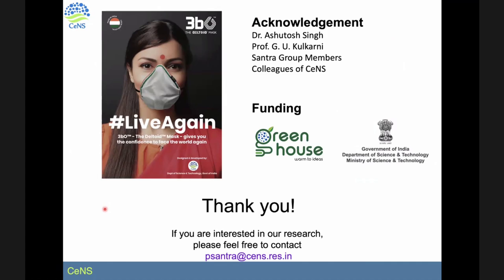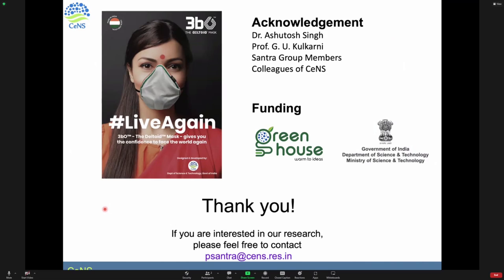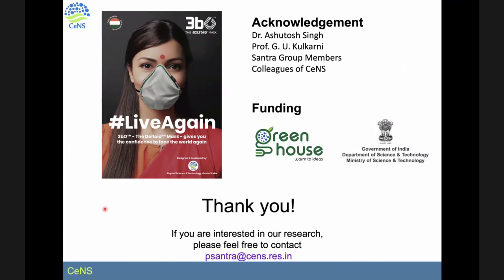I think I'm done — time is up. I acknowledge my colleague Dr. Ashutosh Singh and Professor Jiyu Kulkarni. The three of us were involved in developing this mask during the lockdown period. I also thank my students, all group members, and colleagues from the Center for Nano and Soft Matter Sciences. Thank you very much. If you're interested in knowing more, please feel free to contact me at pshatra at sense.res.in.